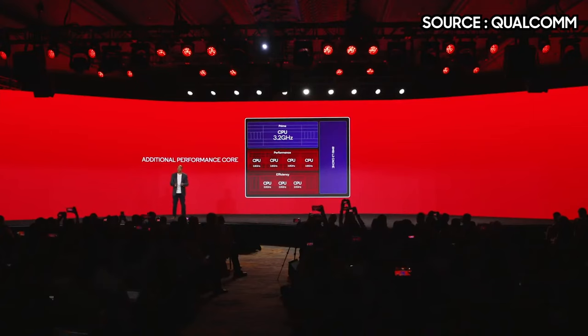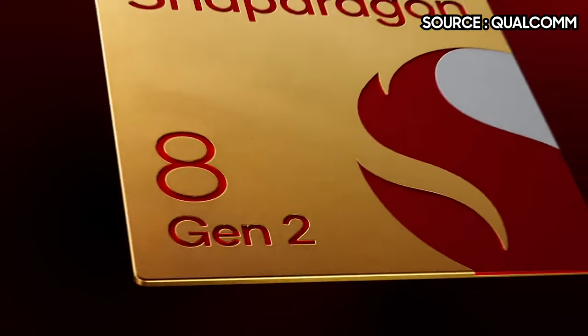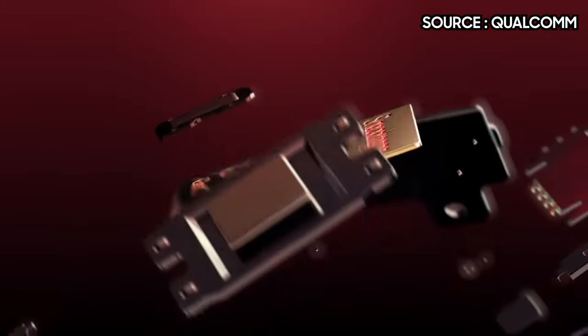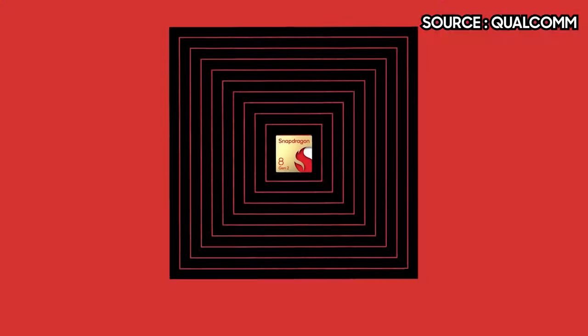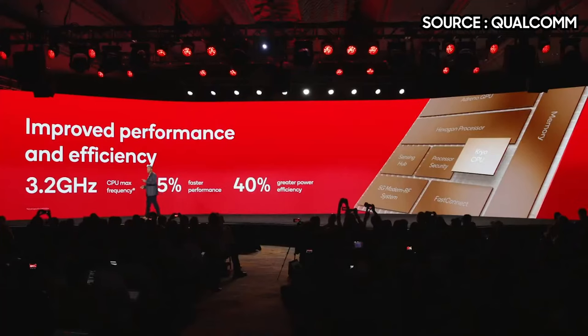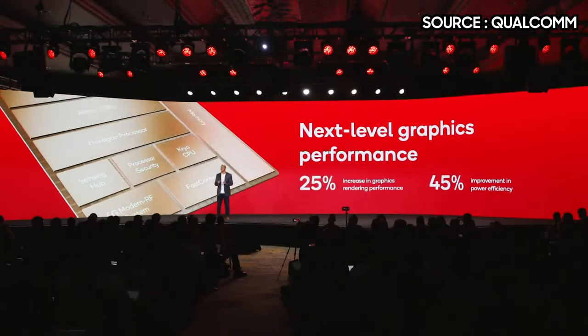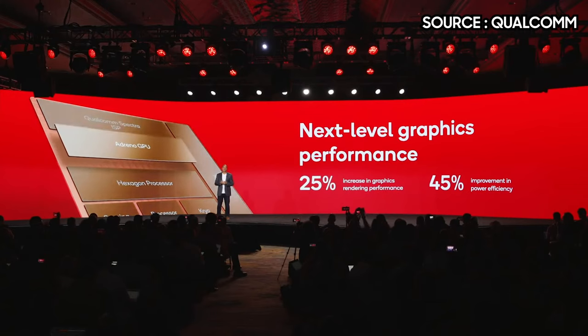This is an interesting change in core formation, as previously the 8 Gen 1 was using a 1+3+4 configuration. The four performance cores are actually split into two banks — two supporting 32-bit operations for legacy applications and two supporting 64-bit operations. Qualcomm states the new SoC is up to 35% faster for CPU performance with up to 40% more efficiency in power draw. The GPU is up to 25% faster with up to 25% efficiency improvement in power draw.